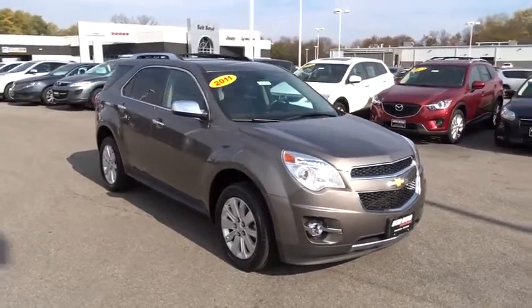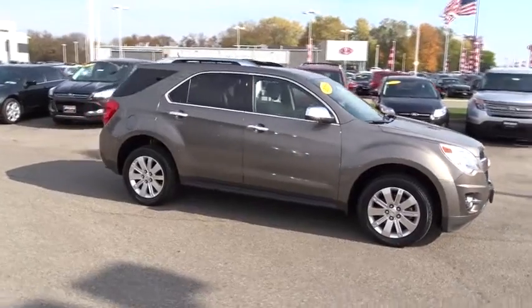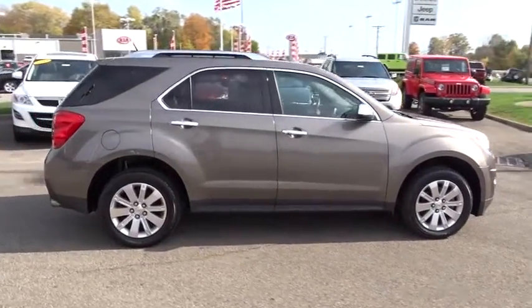2011 Chevrolet Equinox. Fuel efficiency, safety, and value equals the Chevy Equinox. This vehicle has less than 80,000 miles.